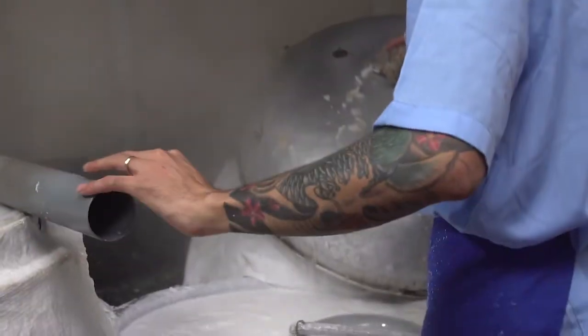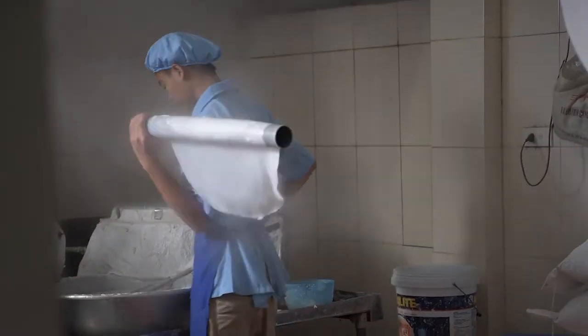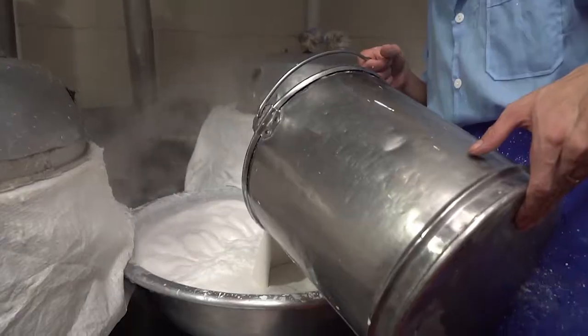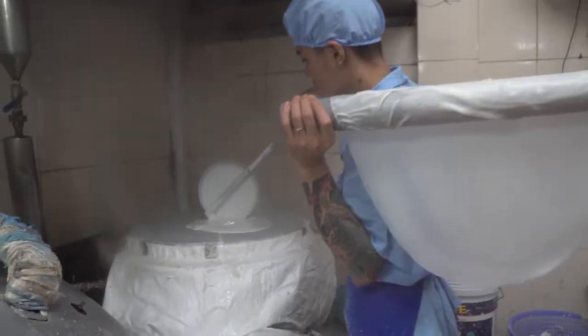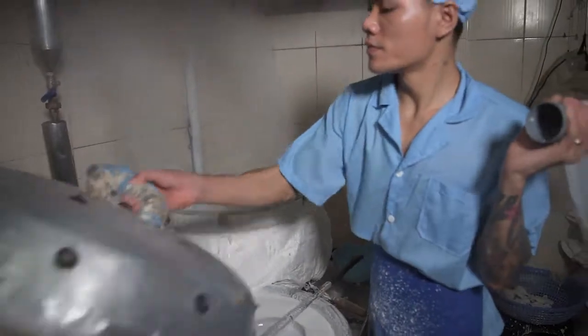They have opted to do it in a very labor-intensive manner. They've got two steamers — they look like crepe griddles. They just puree the soaked and steamed rice until it's this white batter, and they spread it out just like you would see on a crepe griddle, put a lid on it and steam it.